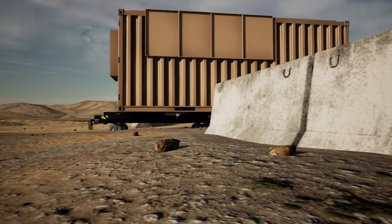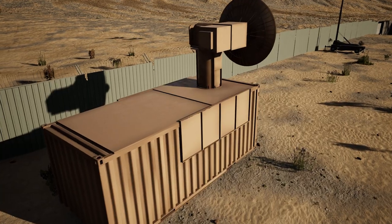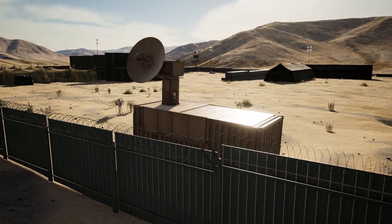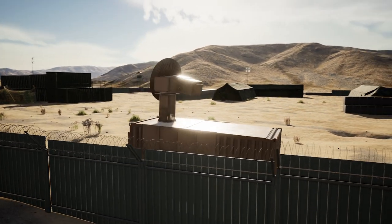The system can be set up by as few as two people within three hours and operates from ground power. Thor uses high-power microwaves to cause a counter-electronic effect.